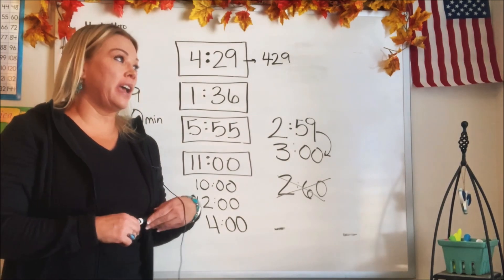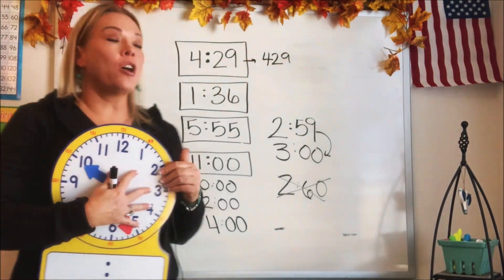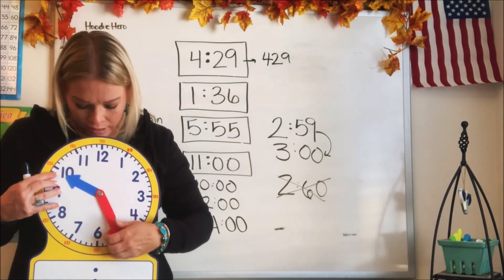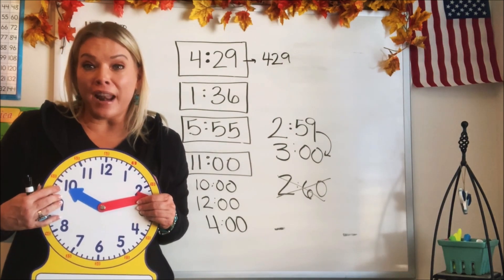Now let's go ahead and try our circle clock. Now that you know how to read the digital clock, let's figure out how we can read the circle clock. How do we know what time it is? Let's go ahead and figure that out, guys.